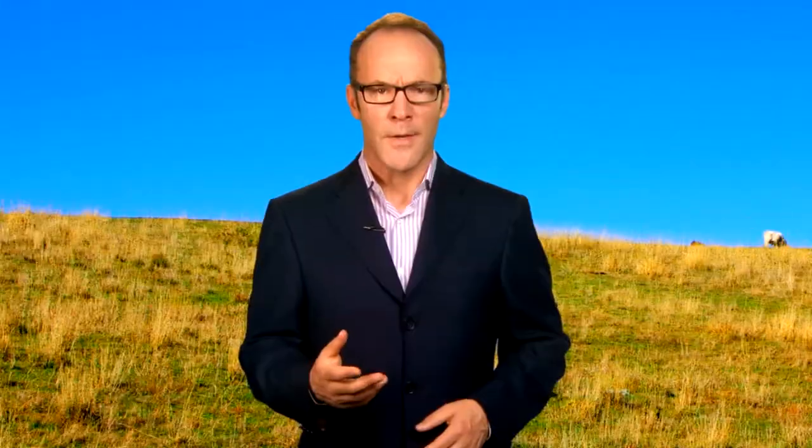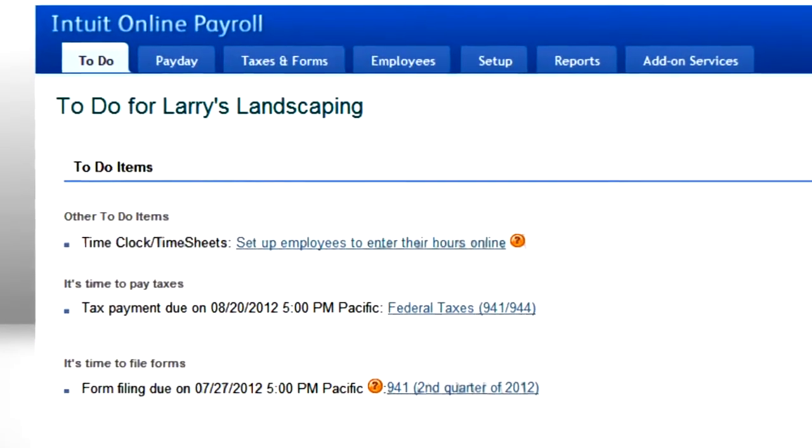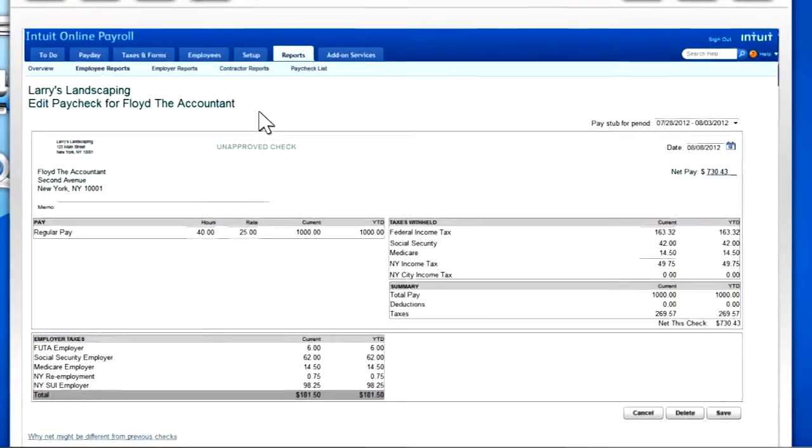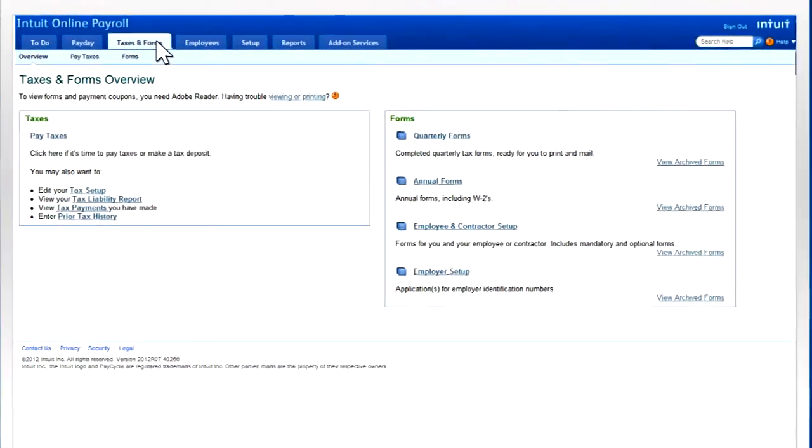To the rescue? No, not him. Intuit Online Payroll not only makes paying your employees easy and fast, it instantly calculates your tax obligations and helps you make tax payments and filings. And here's the kicker — you can do all that from anywhere.